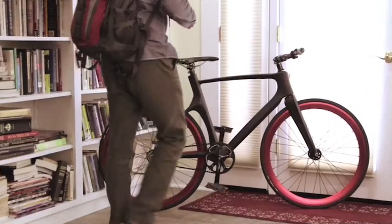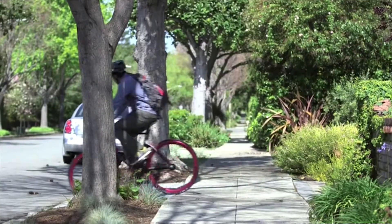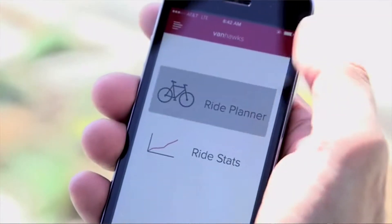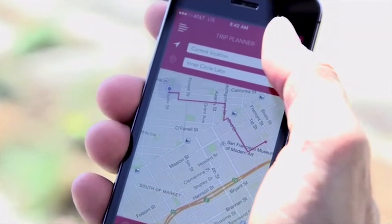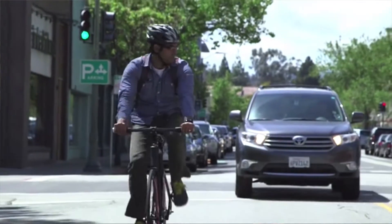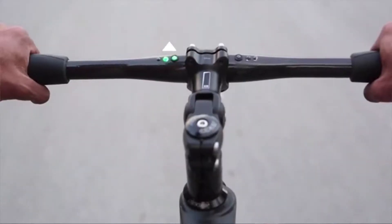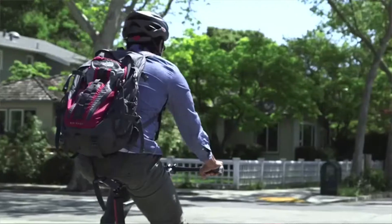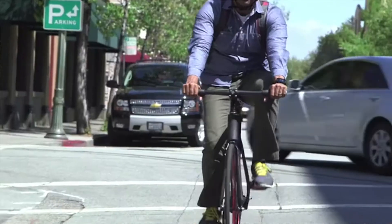The sleek carbon fiber frame city bike may look simple, but it's packed with impressive technologies. Naturally, it works with a smartphone app or a Pebble smartwatch. Head and tail lights are built in, as are proximity sensors that vibrate the handlebar to alert you to nearby danger. LEDs in the handlebar provide simple navigation instructions.